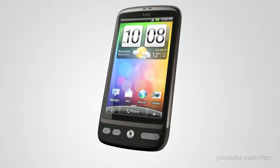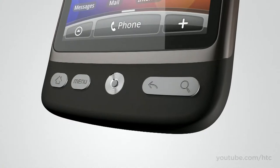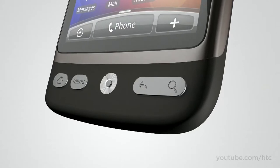We've designed the buttons so you can get around quickly too. Whether it's to your menus or back to your home screen, all the main functions are in easy reach. Even the optical trackball has been ergonomically designed, so it's easy to navigate around the screen.